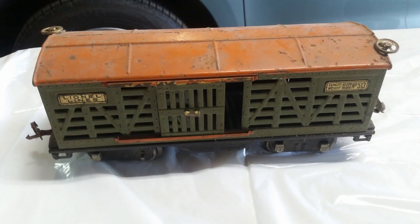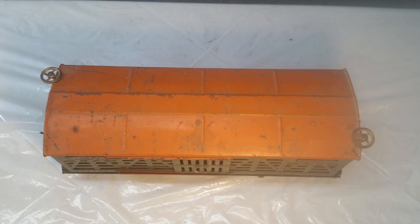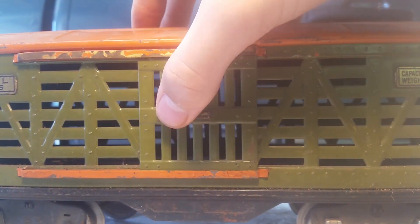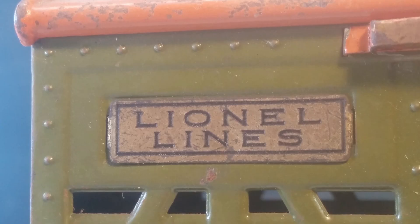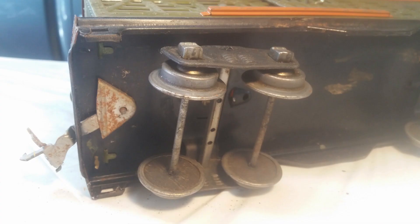This olive green cattle car was also pulled out next, and is in very good condition. It has an orange roof, along with fitted hand brakes and doors that slide open. What a cool feature. I was so happy when I found this — it was really a surprise. Nowadays they have features like this, but back then they didn't have the huge Asian factories that mass produced this stuff. This was all done by hand, with the help of simple machines, so it was really interesting to find this.